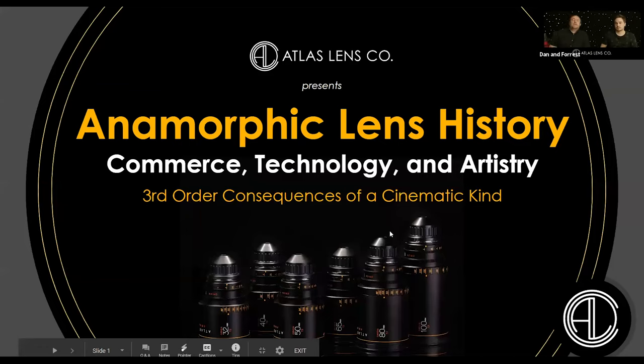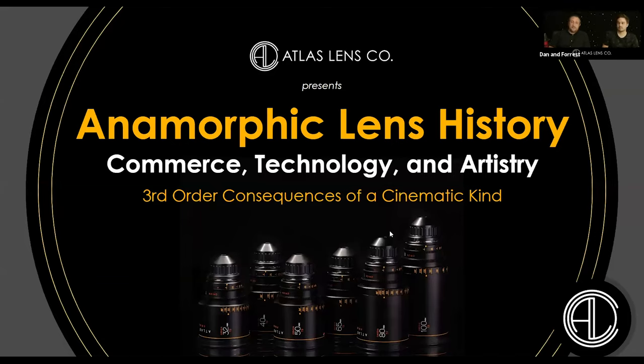Today's presentation is called 'Anamorphic Lens History, Commerce, Technology, and Artistry — or Third Order Consequences of a Cinematic Kind.' We're going to carry you through history through the lens and show how business, technology, and artistry are all interconnected by invisible strings that have brought forth great opportunities and experiences in unexpected and surprising ways.